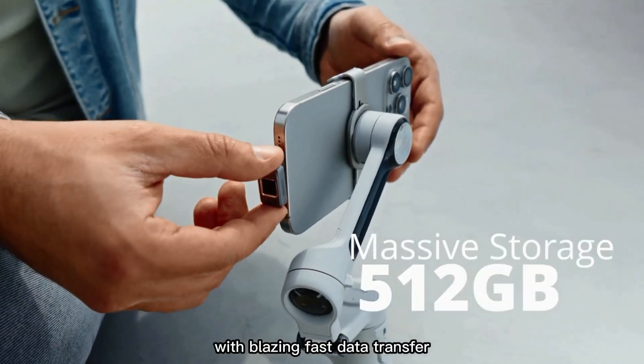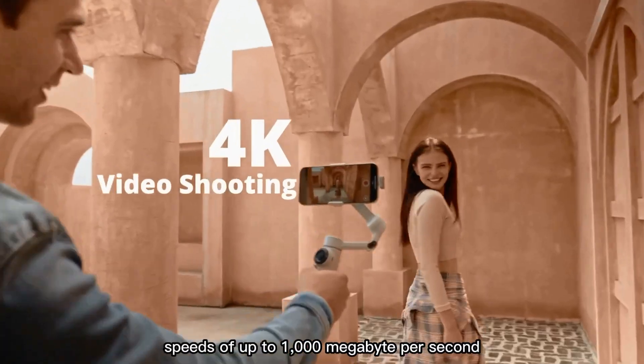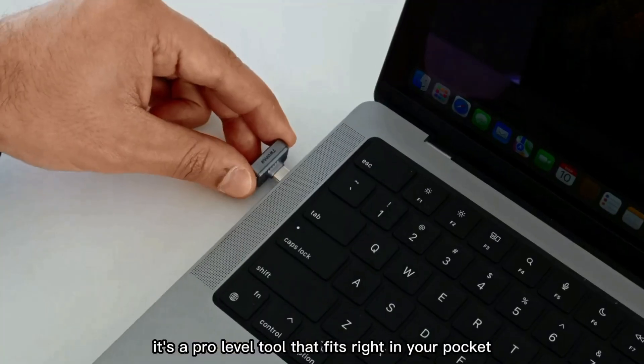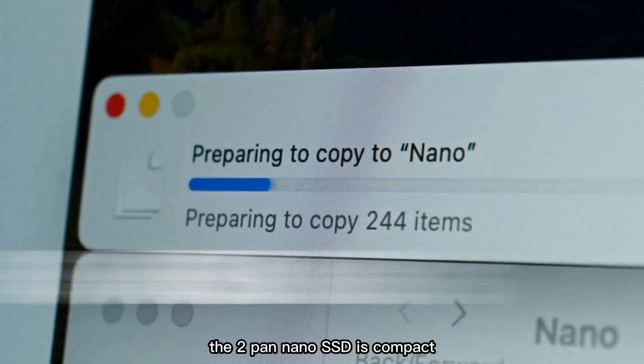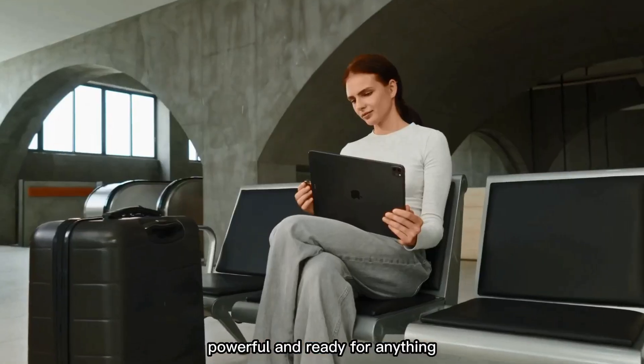With blazing fast data transfer speeds of up to 1,000 megabytes per second, it's a pro-level tool that fits right in your pocket. Perfect for creators on the move, the 2-Pan Nano SSD is compact, powerful, and ready for anything.